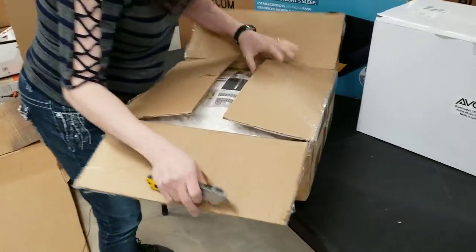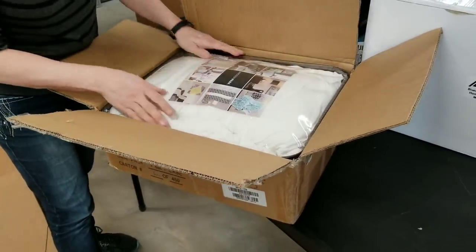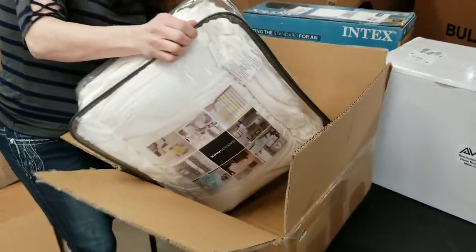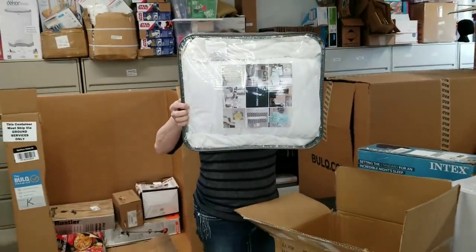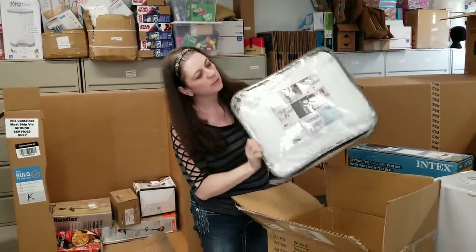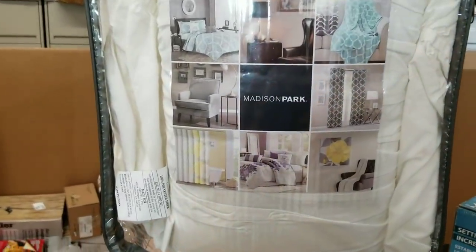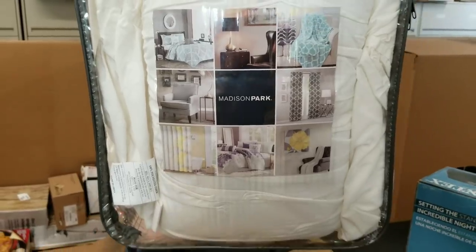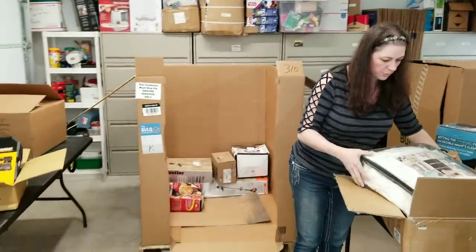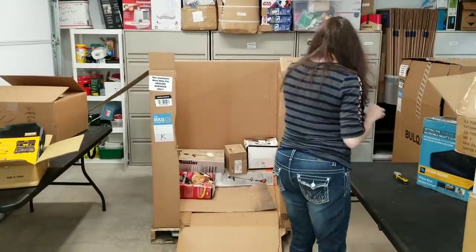Oh, it's bedding — a Madison Park duvet cover set for a full or a queen. It's just plain white and comes with a little throw pillow. Looks brand new, like it's never been opened.